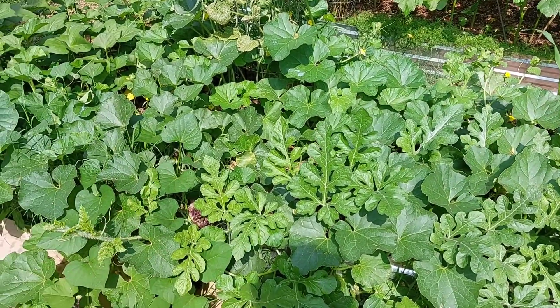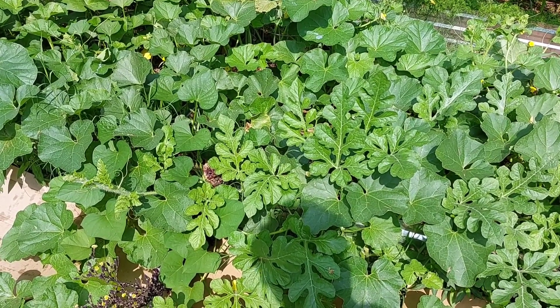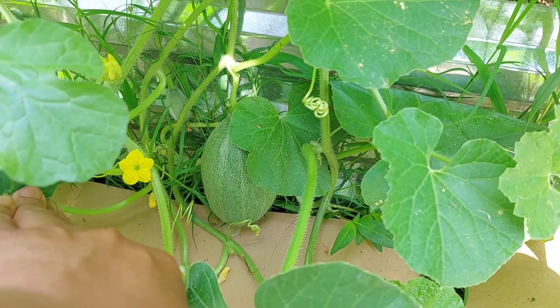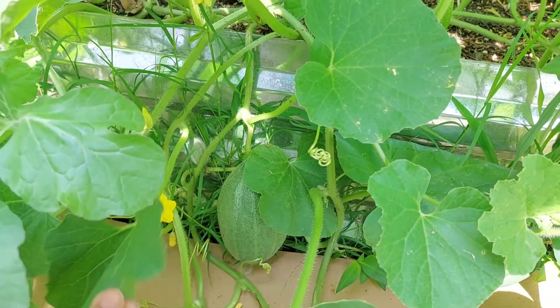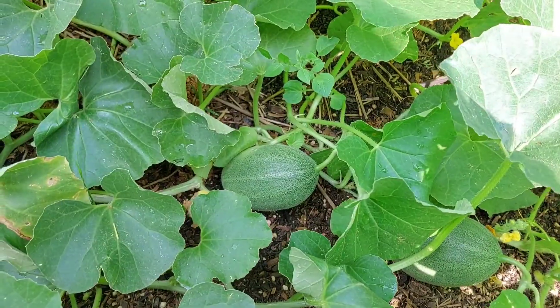It's only one plant, but what's kind of killing me is the number of melons I'm seeing. So let's go on a melon hunt! Hanging outside of the raised garden bed, there's number one. I won't count that little bitty one in the back because it's not that big yet. Number two.